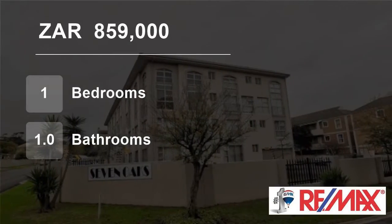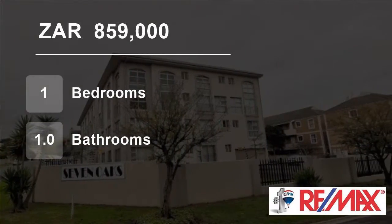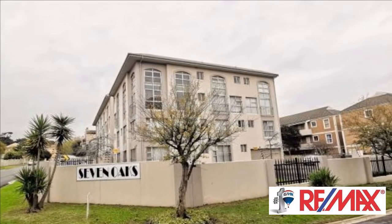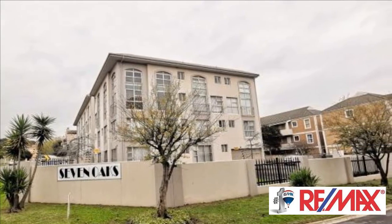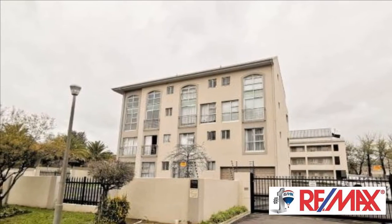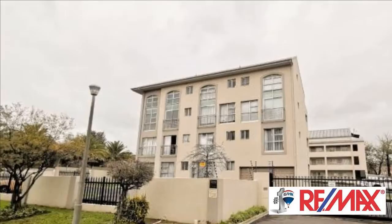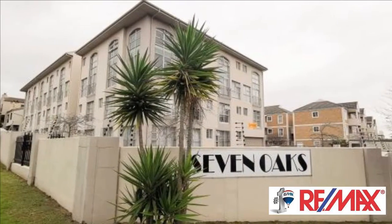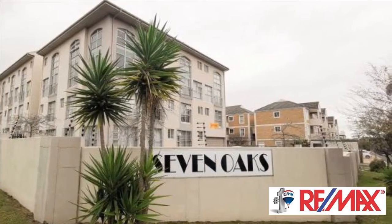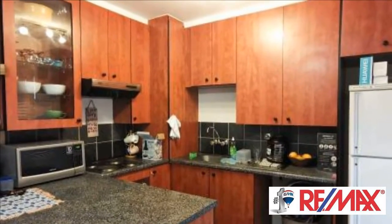Welcome to this one-bedroom flat for sale in Durbanville Central, Durbanville, Western Cape, South Africa, for eight hundred fifty nine thousand rand. Lovely one-bedroom flat on the 1st floor in the sought-after Seven Oaks gated complex in central Durbanville, offering easy access to the newly revamped CBD with a large variety of shops and restaurants, only a block away.